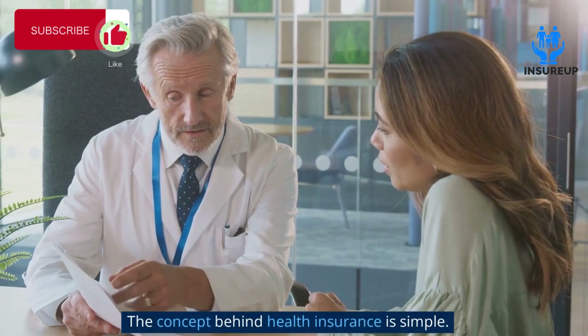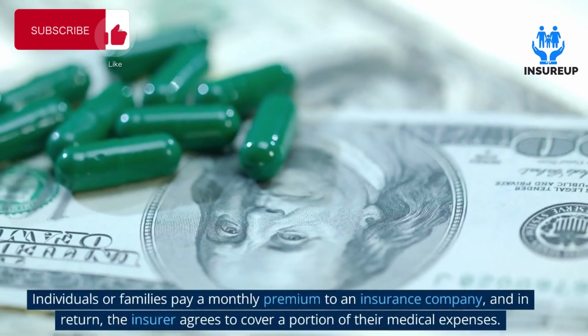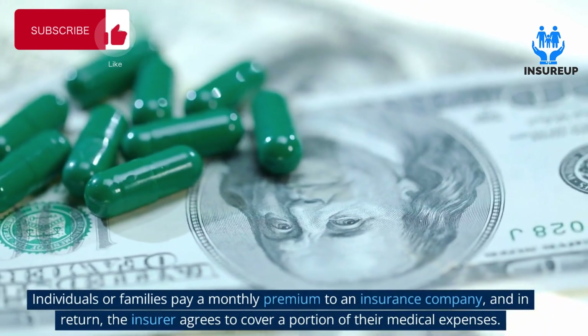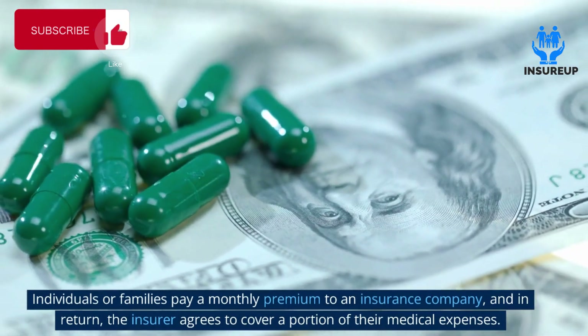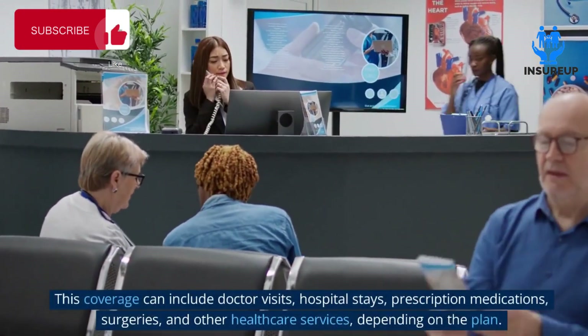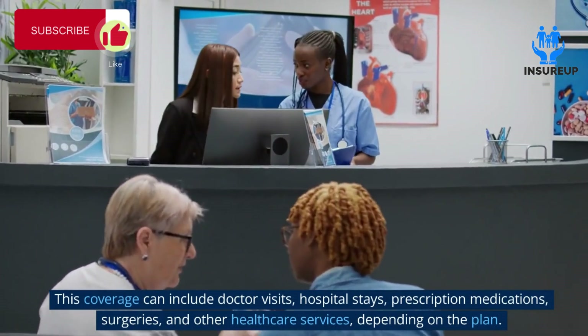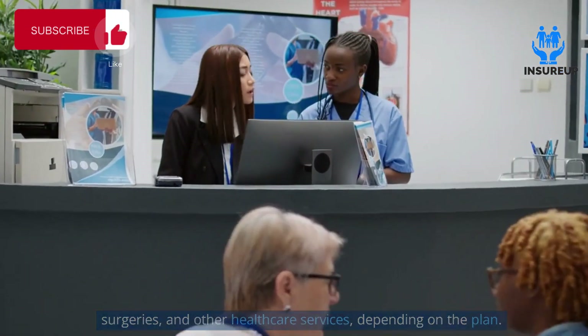The concept behind health insurance is simple: individuals or families pay a monthly premium to an insurance company, and in return the insurer agrees to cover a portion of their medical expenses. This coverage can include doctor visits, hospital stays, prescription medications, surgeries, and other healthcare services depending on the plan.